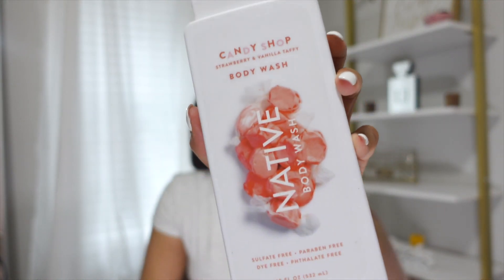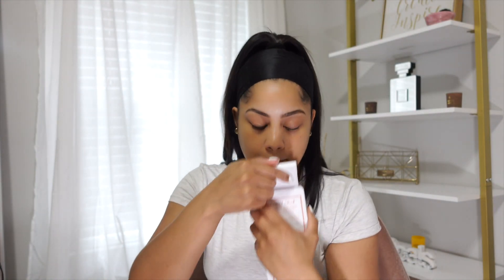Continuing with body care, I picked up another Native body wash. I always pick up a Native body wash — they're always on point with seasonal scents, and they know how to entice you. This time I got the Strawberry and Vanilla Taffy scent, which I knew would pair perfectly with the Tree Hut strawberry body scrub. It smells exactly like strawberry taffy in body wash form — phenomenal. It's going to smell even better in the shower with the steam. I would definitely recommend Native's body washes.